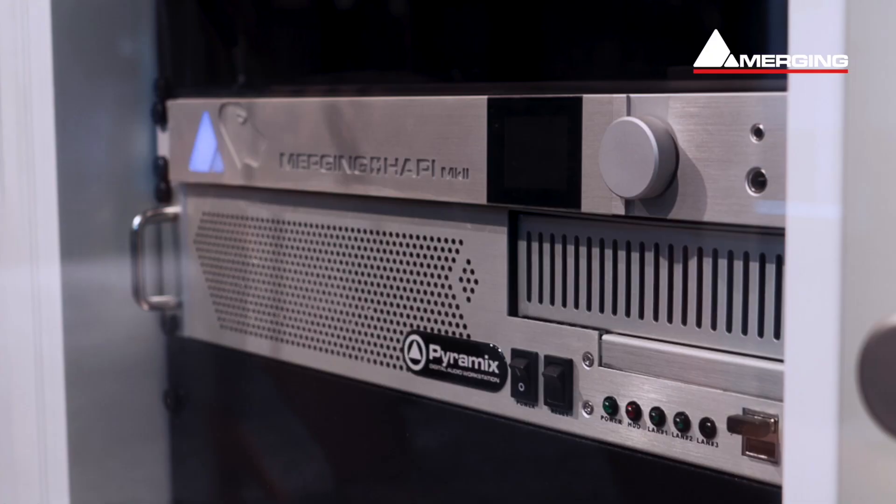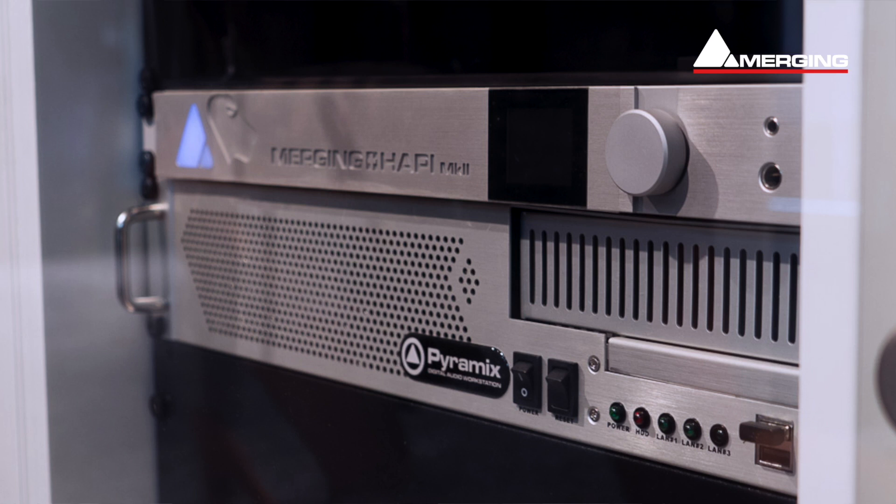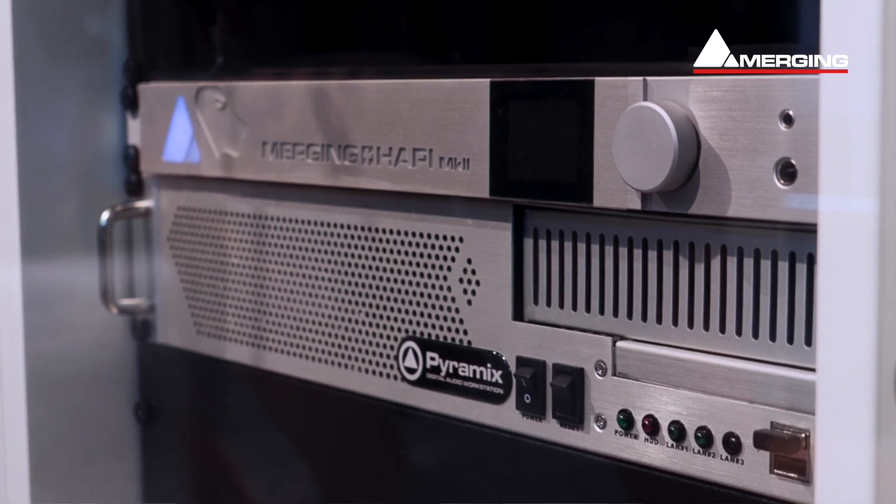AES67/Ravenna is not necessarily installed in every hotel, parliament, or venue where these events take place, so we propose adding a HAPI unit so that we can conventionally use analog inputs and outputs, AES3, and optional MADI in and out. For example, the HAPI sits next to the transmission system in the hotel or parliament — analog input one is the floor, analog output one is language one, analog output two is language two, and so on. The schematic clearly explains all of that, and this is the solution I wanted to present today between Sennheiser and Merging Technologies.